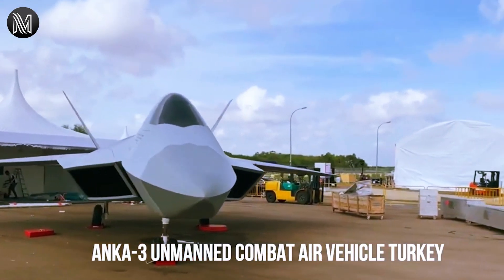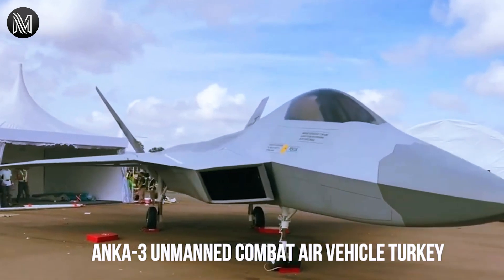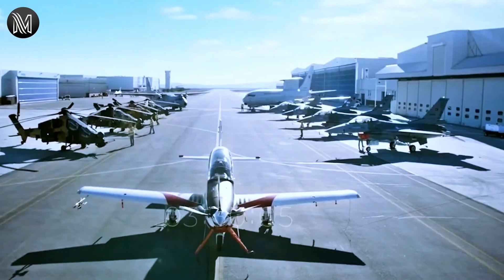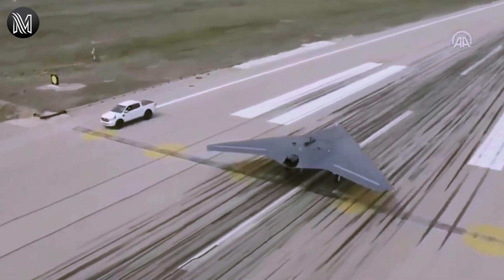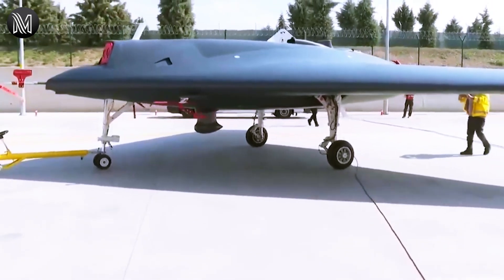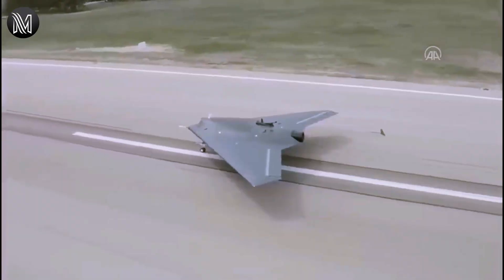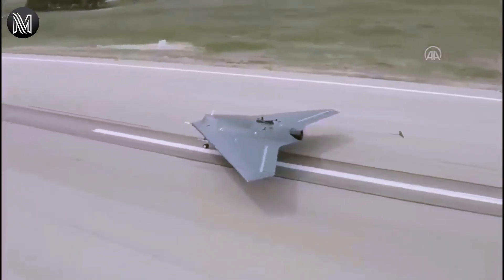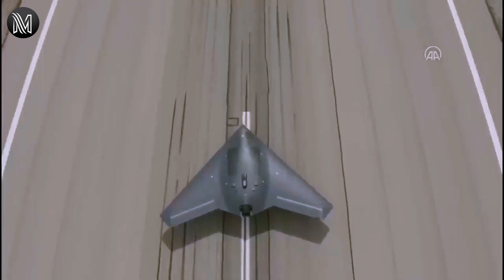Defense Industry Presidency Chairman Prof. Ismail Demir, in a statement to Turkish media, announced for the first time that Turkey has developed an unmanned combat aircraft. According to information obtained by savunmasanayist.com, the unmanned fighter jet will have a maximum take-off weight of approximately seven tons. The Anker III is expected to make its first flight in the second quarter of 2023.